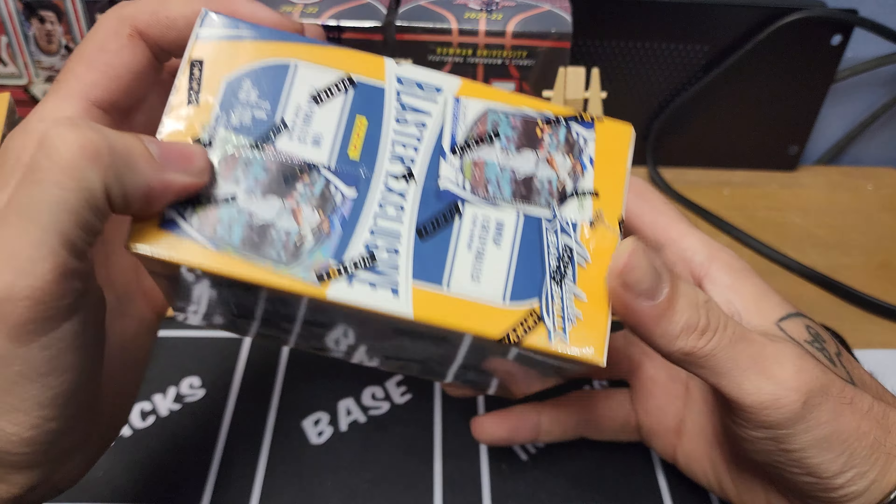Box two, pack one: Christian Yelich, Rod Carew, first Trevor Story I have as a Red Sox — we'll take that. Rookie Class Jake Burger, Joey Votto, Mookie Betts, and a Joe Jackson. Pack two: Eloy Jimenez, Josh Johnson, Cedric Mullins on the lava. Randy Rosario, Statistically Speaking By Storm, Wander Franco Rookie on the green parallel — we'll definitely take that. Matt Chapman and another Cedric Mullins to finish that pack.